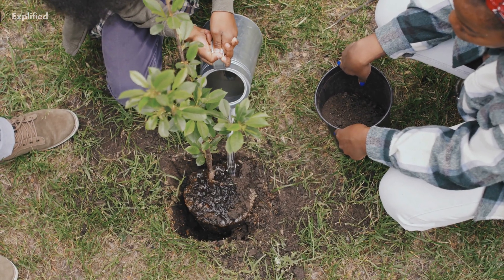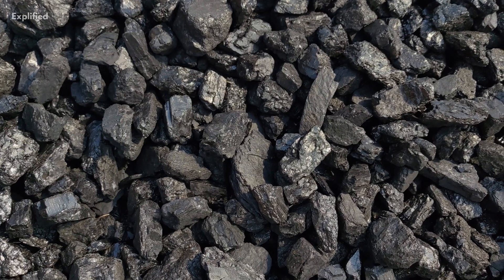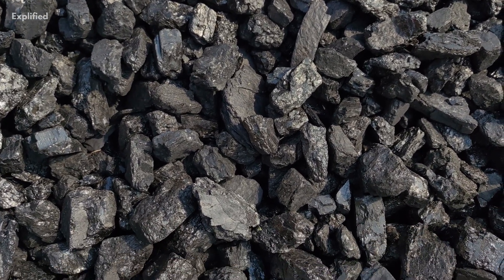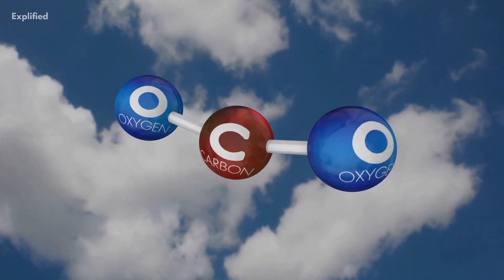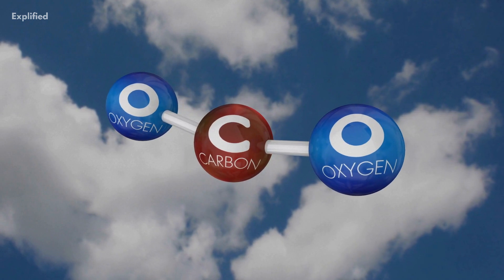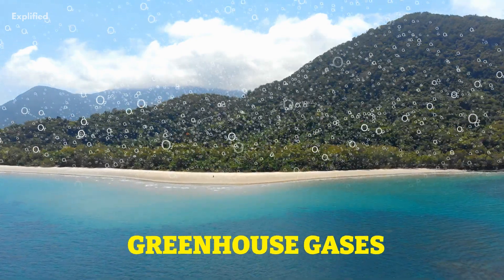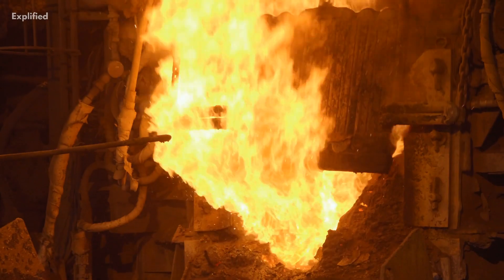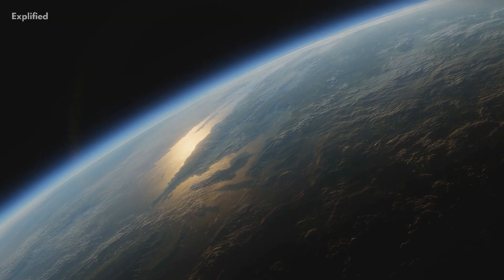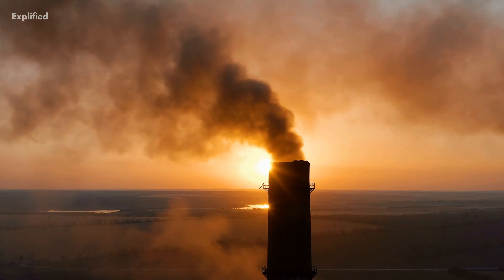So imagine if we could plant more trees and reduce our dependence on fossil fuels — we could significantly reduce our carbon footprint and combat climate change. One of the main drivers of climate change is the release of CO2 and other greenhouse gases into the atmosphere from human activities, such as burning fossil fuels for energy, transportation, and manufacturing. These emissions trap heat in the atmosphere, leading to global warming and climate change.